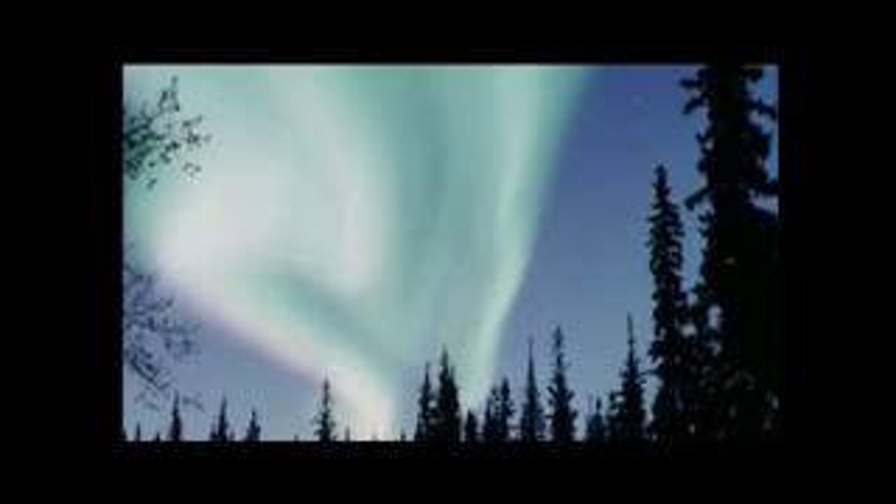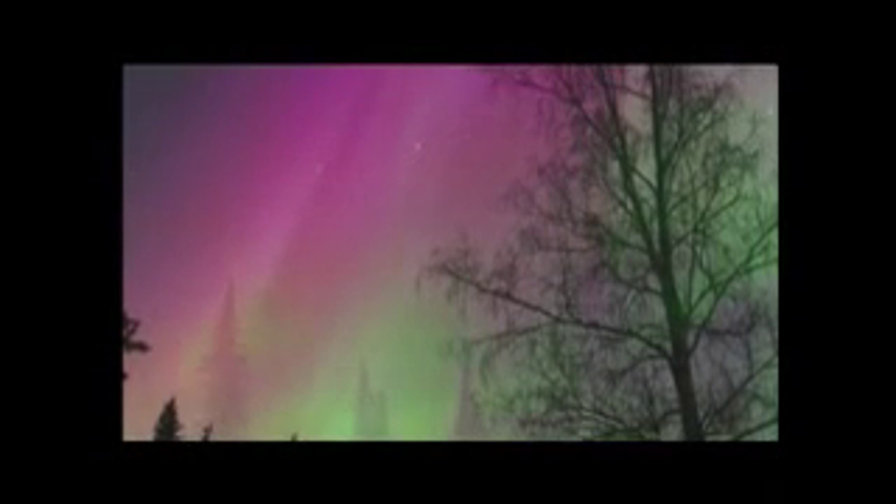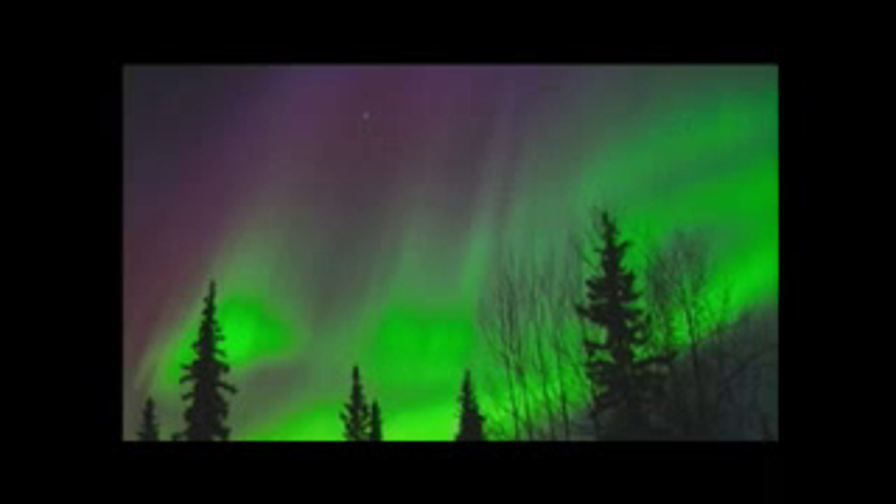Spring is one of the best times to view the auroras, because the substorms that spark them are more frequent in the months around the equinoxes. Plus, the longer nights provide a great backdrop for these stunning displays. While auroras have fascinated observers for centuries, little had been known about their origin.